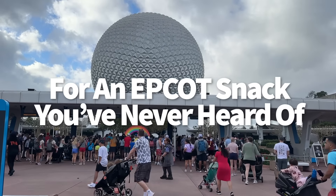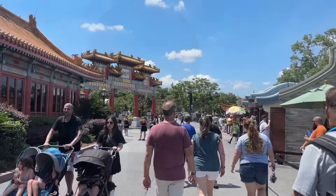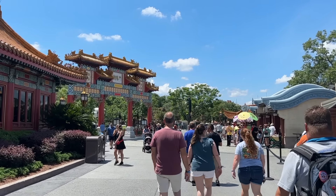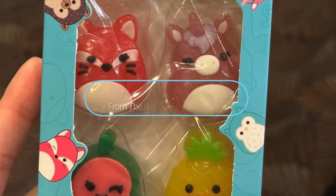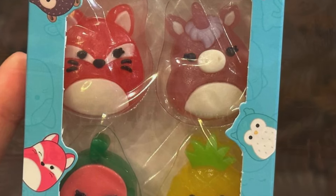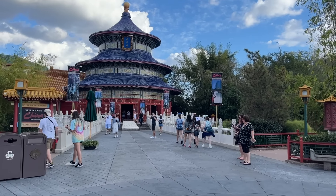How about some Epcot snacks you've never heard of? Whether it's because they're being overshadowed by others or because you never thought to actively seek them out, you're going to want to be on the lookout for these frequently overlooked Epcot treats. First, the Squishmallow gummies from the House of Good Fortune. You might have heard of collecting Squishmallows, but have you ever heard of eating them? They are super trendy right now, and of course Epcot is representing.